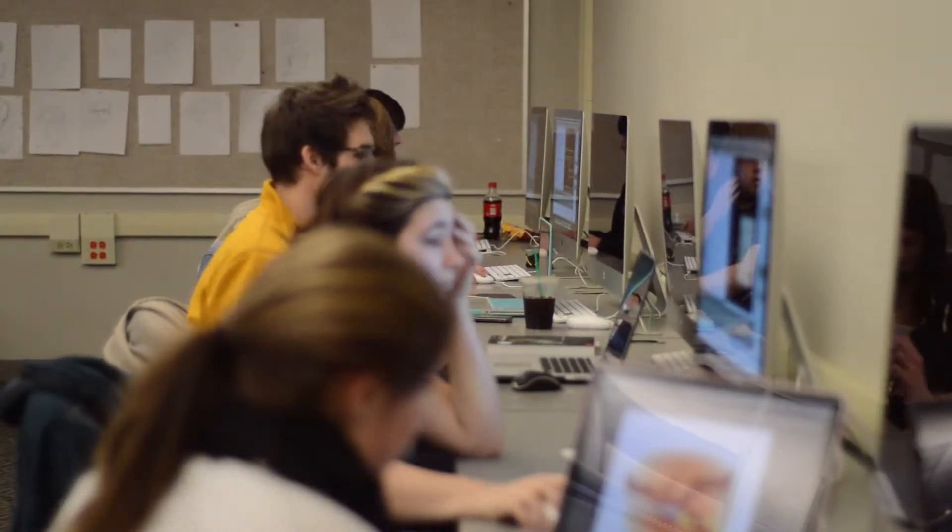I taught at a few private and public universities in Pennsylvania and I ended up here because they have the best and most robust interactive design program, which is my specialization within design.